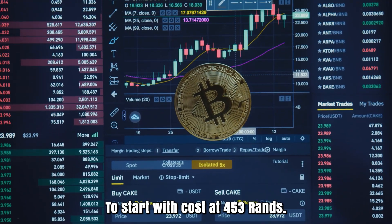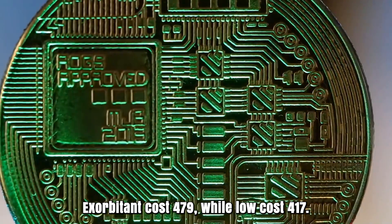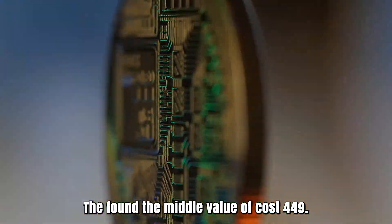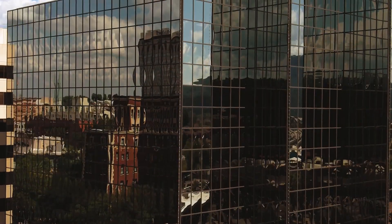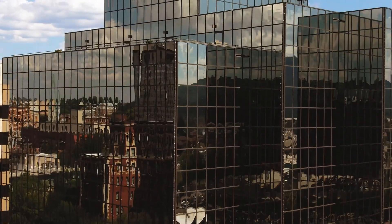Polkadot cost expectation for May 2026. Opening cost at 453 rands. High cost 479, while low cost 417. The average cost 449. Polkadot cost gauge toward the month's end: 448. Change for May: 1.1%. Polkadot forecast for June 2026...